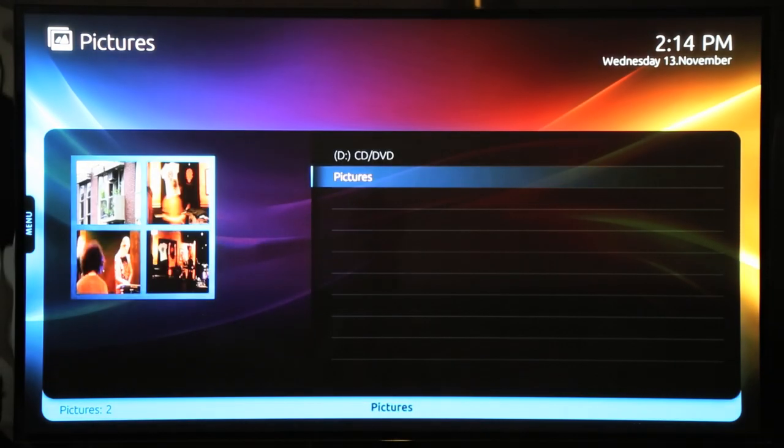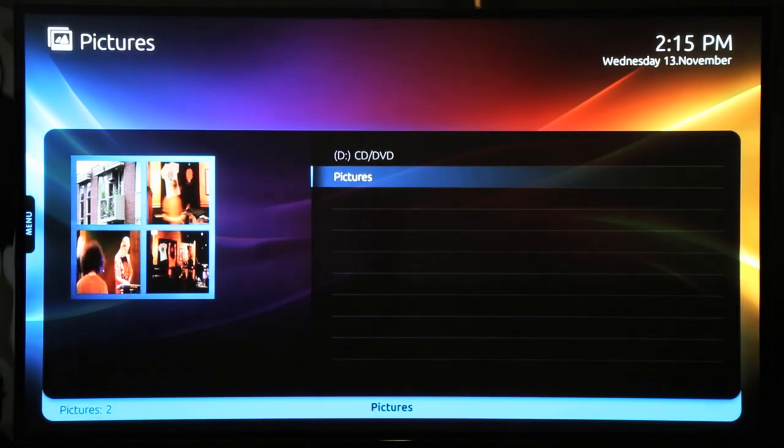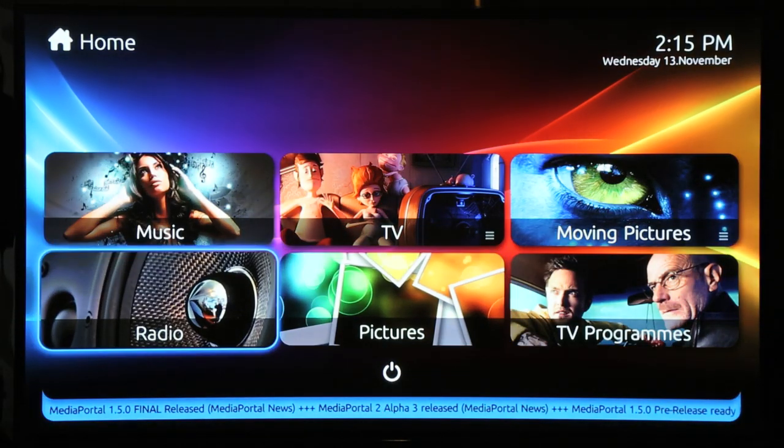Now I'll quickly show you the pictures function. Media Portal also has a streaming radio feature as well.